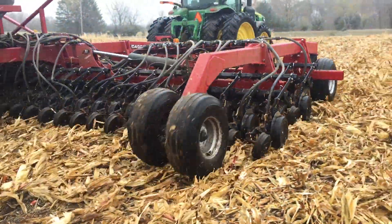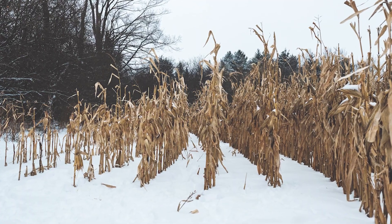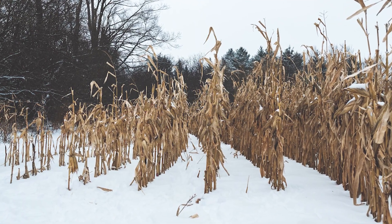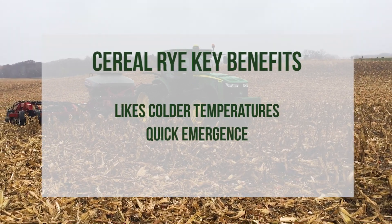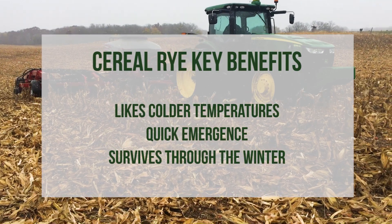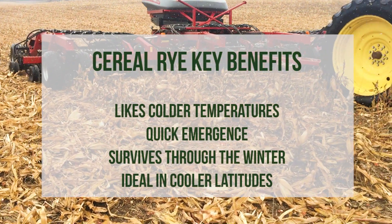If you're starting out in cover crops, cereal rye is a very good choice. In Minnesota, we have a short time period in the fall to get cover crops established. Some years the soil is frozen before we're even done harvesting. Cereal rye likes colder temperatures, has a quick emergence, survives the winter, and is ideal in cooler latitudes. It's hard to go wrong with cereal rye.